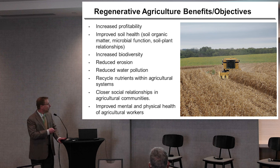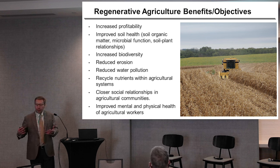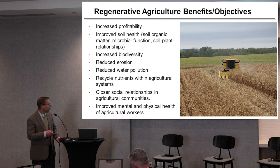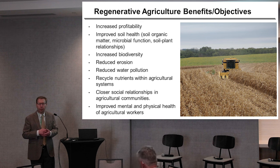Often looking beyond the edge of the field and the farm, integrating a regenerative agricultural system is going to reach out and support agricultural societies and communities, rebuild the rural economy and rural society, and improved mental and physical health. So a pretty broad set of outcomes are expected from regenerative agriculture.